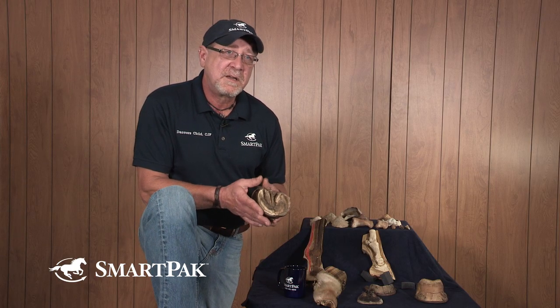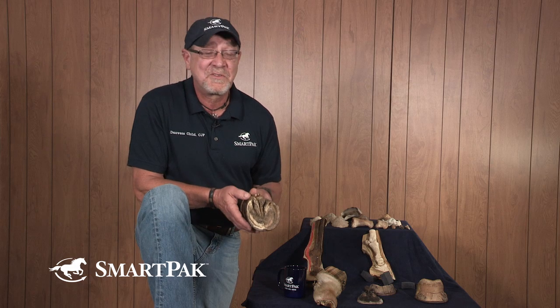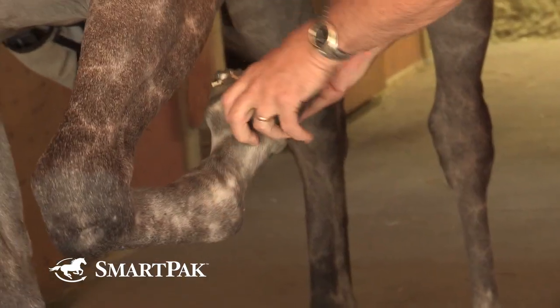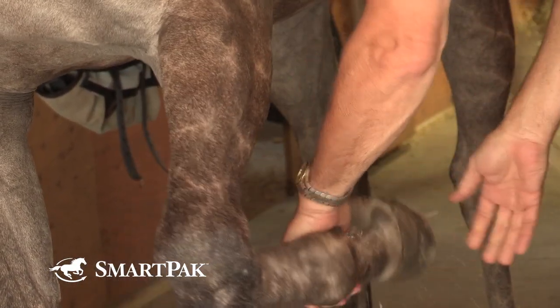They can be life-threatening. They are in fact not a routine issue. For those of us who live in wet environments, it may seem like they're routine, but they should never be treated as routine. You need to get your veterinarian and your hoof care specialist involved and let them deal with it.